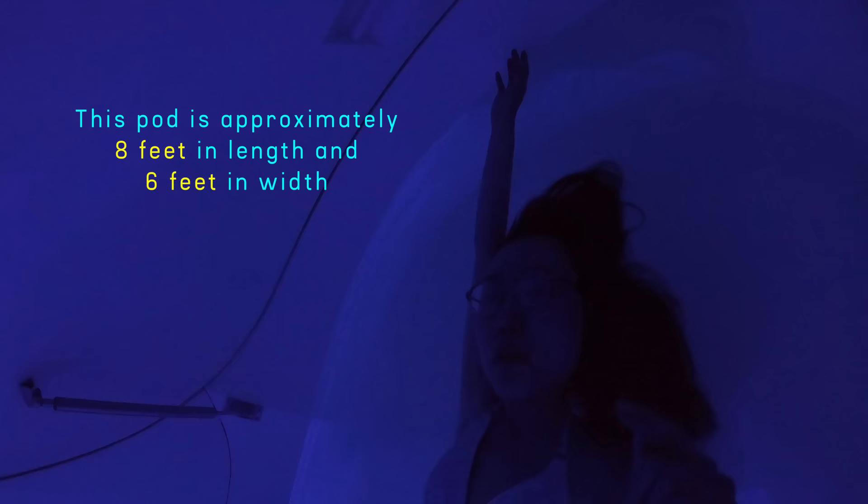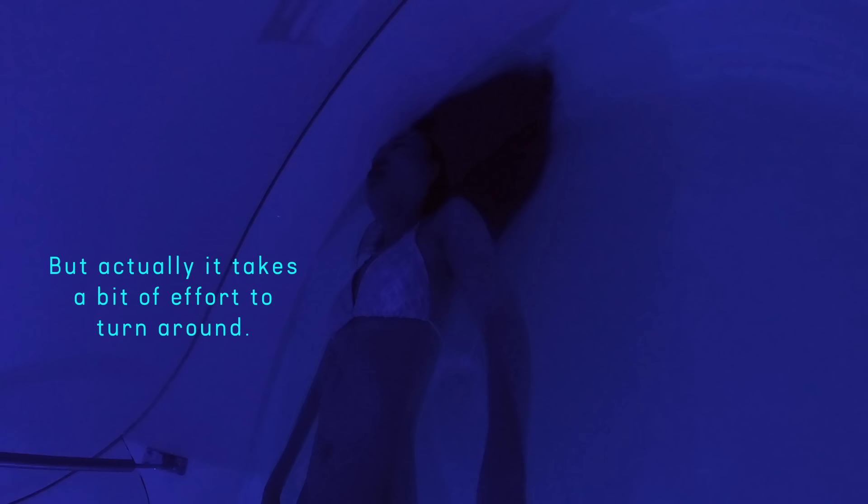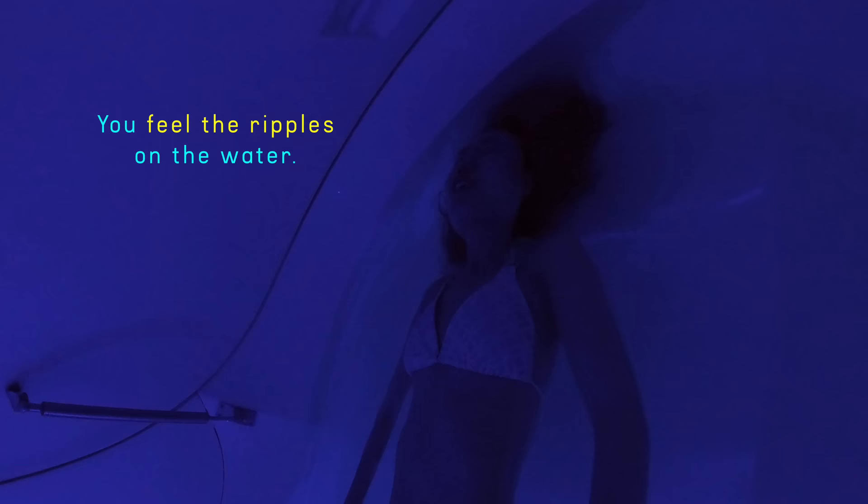This spot is spacious enough that I can spread my arms out. When I first came here, I was afraid to fall asleep because I thought — what if I drown? But it actually takes quite a bit of effort to drift around. I've fallen asleep and time just floats off. When you fall asleep, you feel the underpulse going through the water.